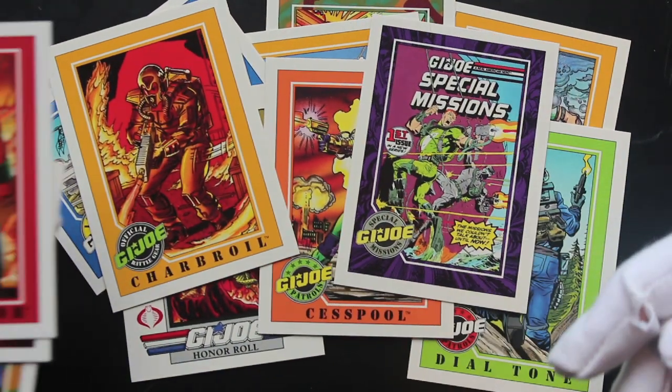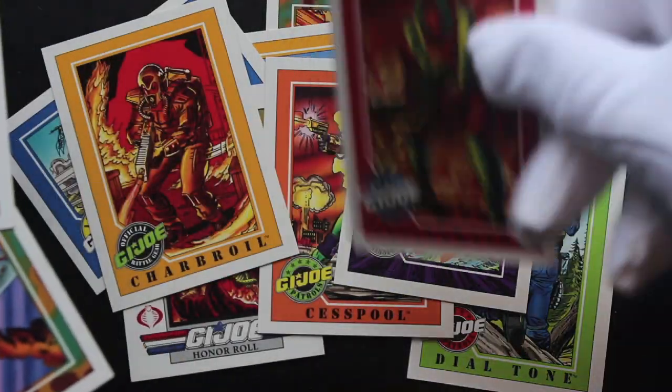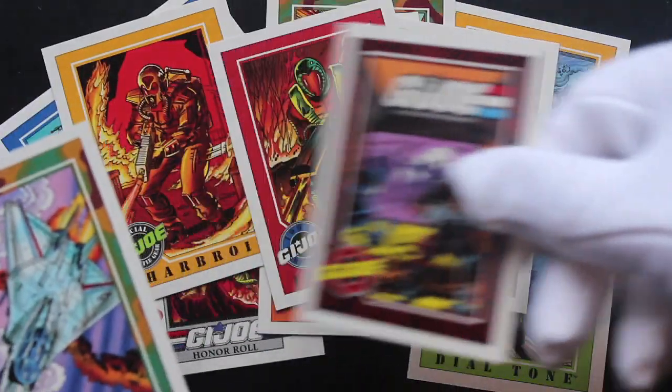G.I. Joe Special Missions. What's a special mission? Don't know. Incinerator. Get some information on the back about these.